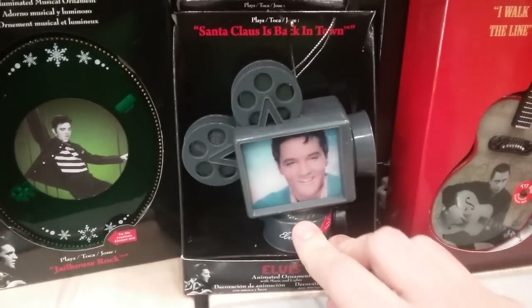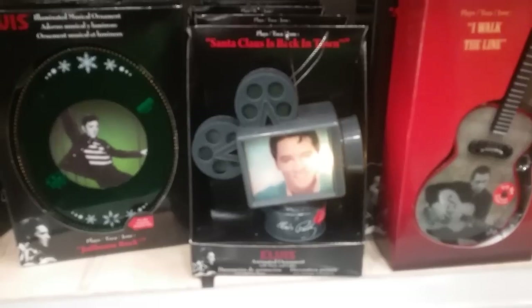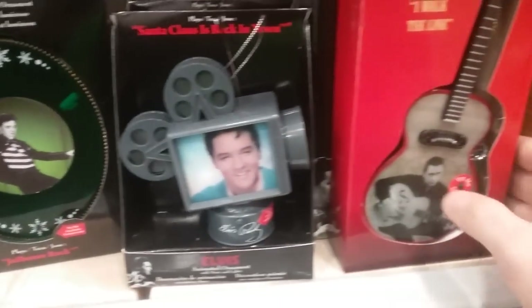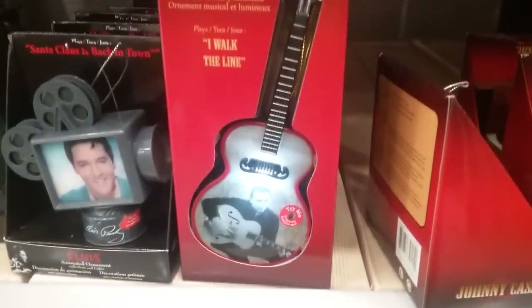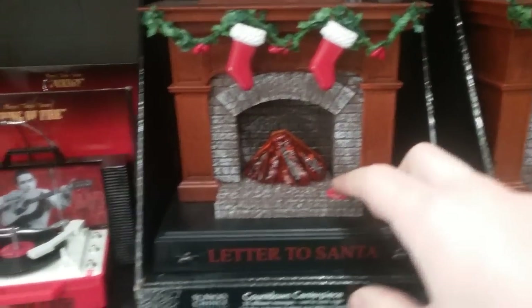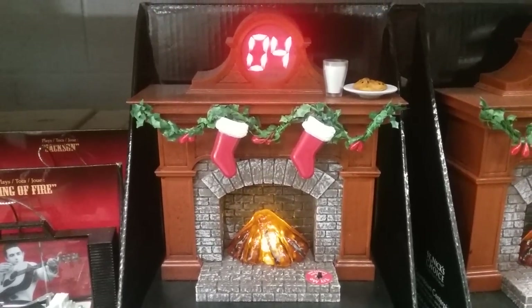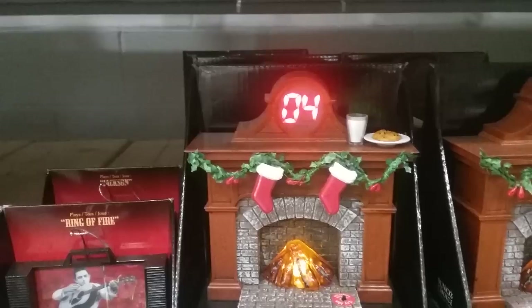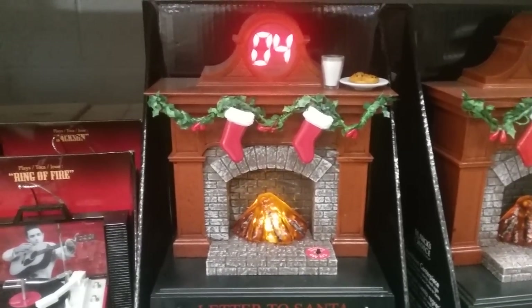And then a projector. And then oh, look at this — a Johnny Cash lighted guitar ornament. Look at this: a letter to Santa countdown centerpiece. Best way to spread Christmas cheer is to sing loudly for all to hear — how can you not buy this? Isn't this just amazing?